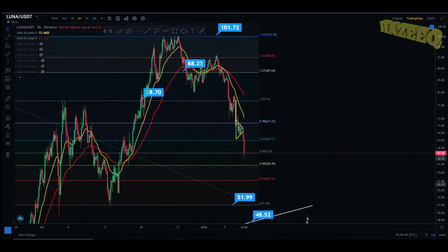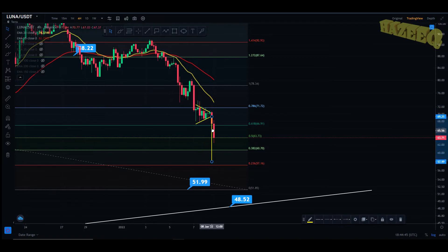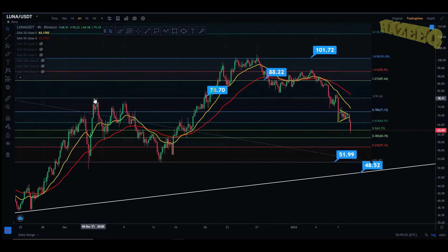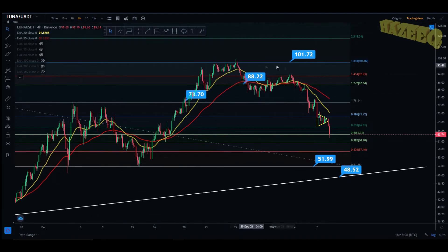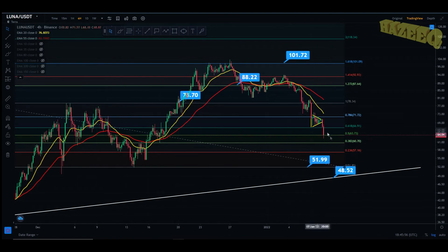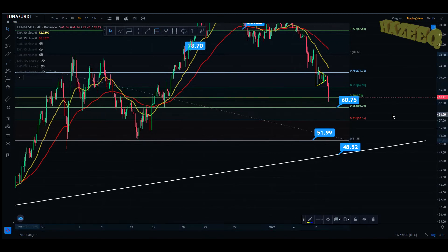We had a bear pennant here, and with the target from that bear pennant, we're looking at roughly $57 if that target carries itself out. But for now, you can see that we're holding support of the 0.5 on this Fibonacci retracement, which is set from the swing high in December to the swing low in mid-December. That gave us the 1.618, perfectly met at $101. After my last video, we hit this level again, had a pullback to the 1.272, lost it, got back above it, then got rejected from the 1.414, back down, rejected from the 1.272, and now we're losing the golden ratio, the 0.5. Hopefully we can hold this as support. Another support level below that would be $60.75, and below that, roughly $57.50 to $58.57.